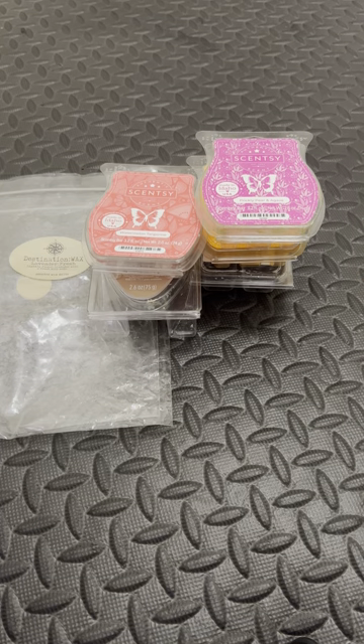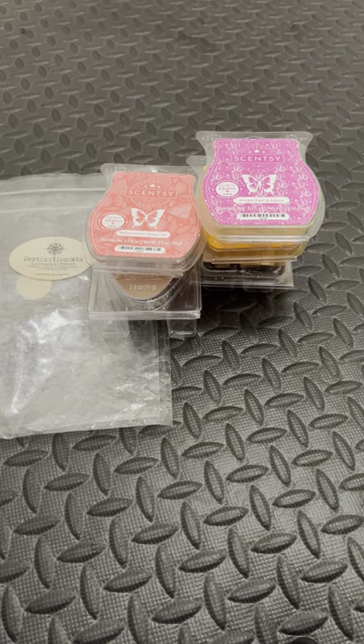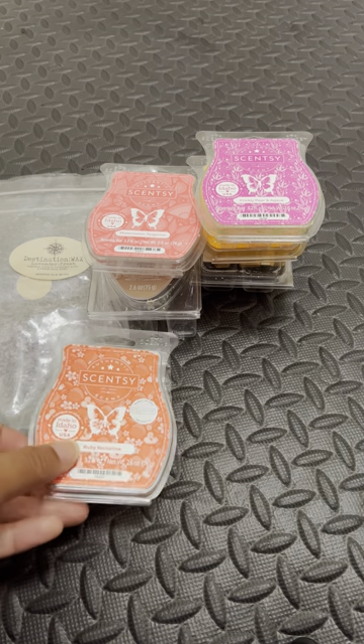Here we have another one from Scentsy — this is Ruby Nectarine. I love this one. I love this one for the bathroom. I think this would be a perfect guest bathroom scent.